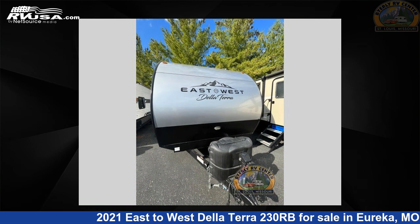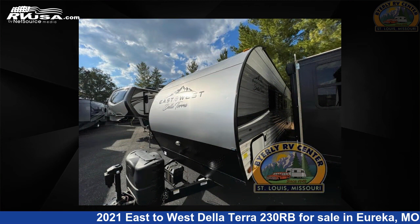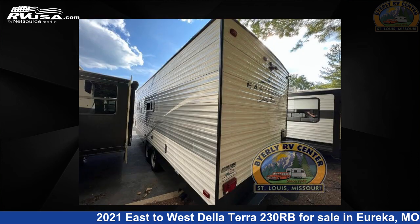This used East to West is 28 feet 0 inches in length and features sleeps 4 and 55 gallons fresh water capacity. The floor plan layout of this travel trailer features front bedroom, rear bath.